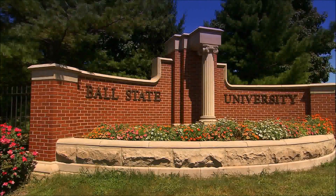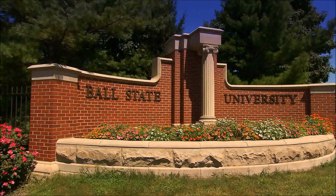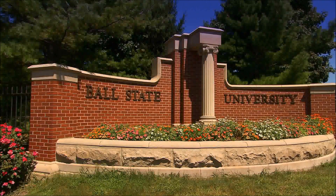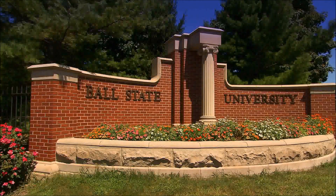Ball State University, nestled in America's heartland in Muncie, Indiana, is home to a well-known college of communication, information, and media, which counts many graduates among the upper ranks in U.S. media companies.